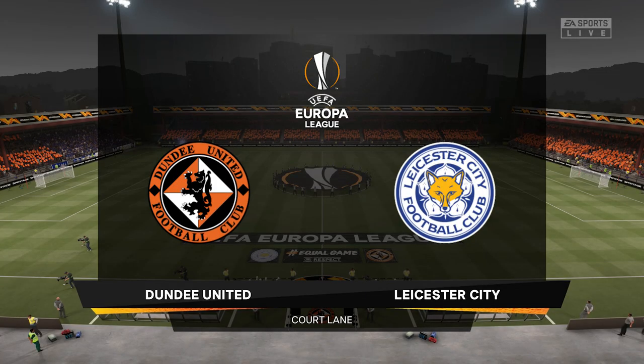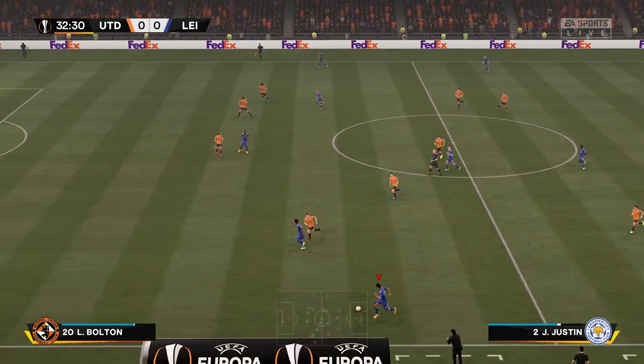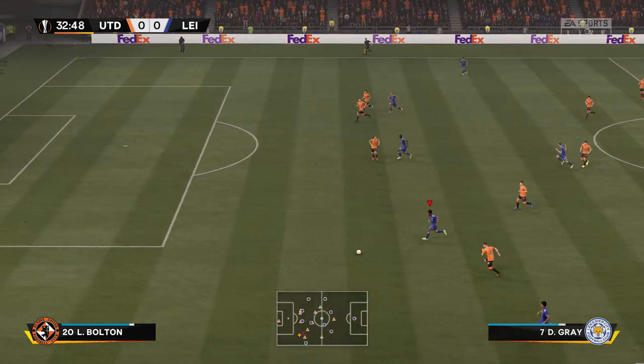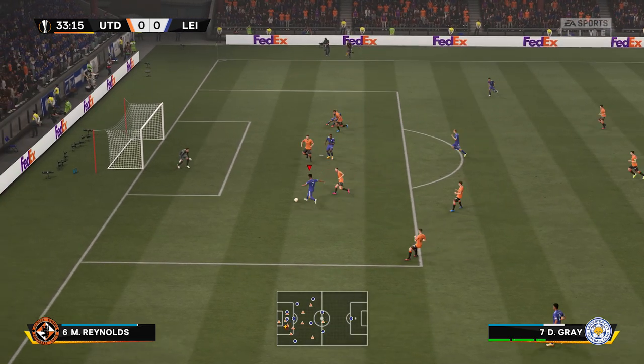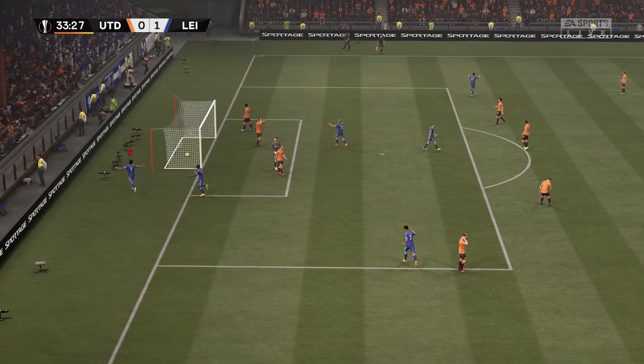Next up, our third match in the Europa League against Dundee United. 32 minutes in, Leicester City on the attack with the backup squad. Damari Gray — no one's going to close him down — and that's in the back of the net. 1-0 already, just like that.